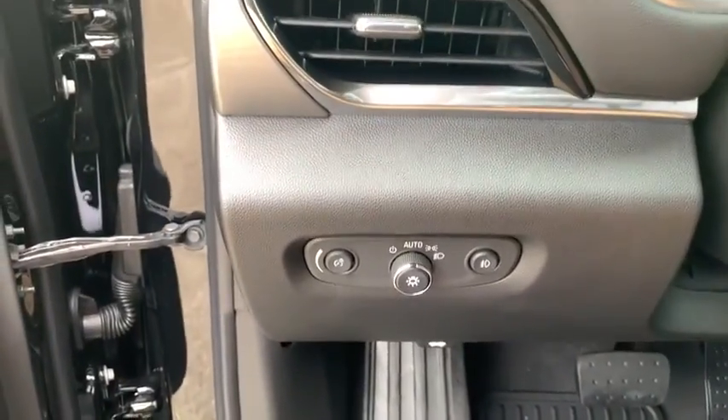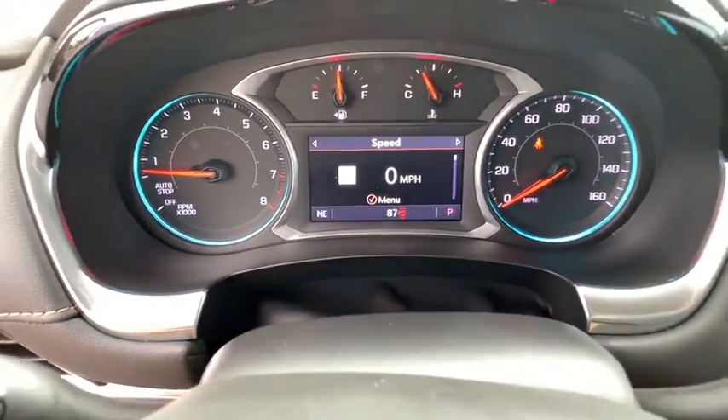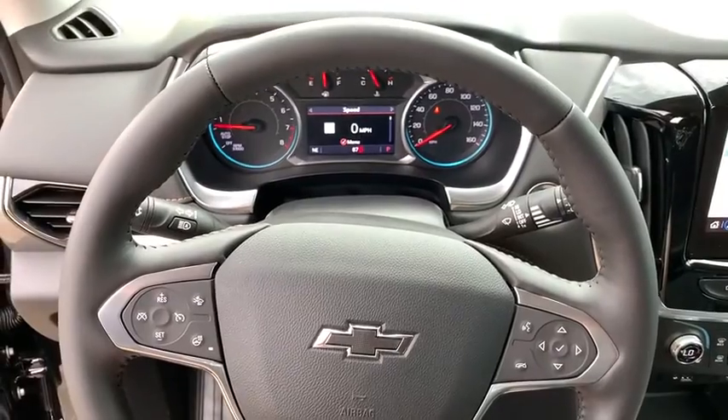Universal garage door opener, compass, electronic stability control, heated front seat, fog lights, heated steering wheel, trip computer, power windows, security system, rear window defroster.